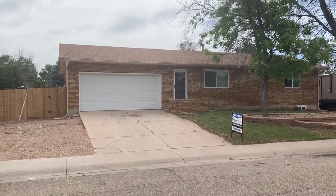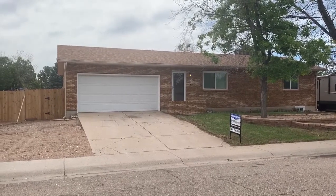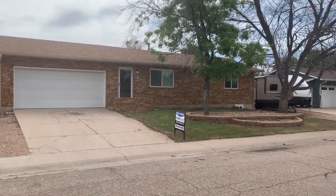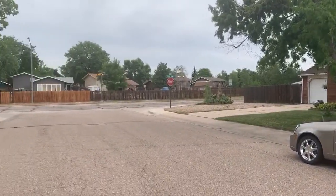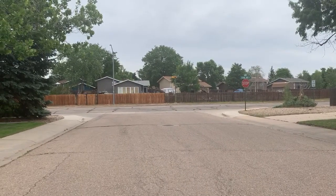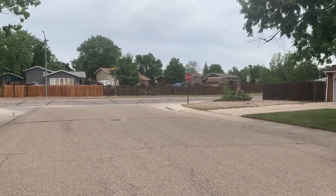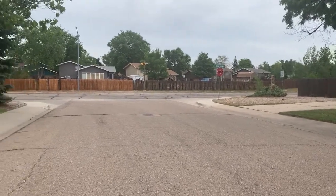Hi there, this is Daniel Preshaw with His House Property Management and today I want to show you this property that's coming available in Windsor. This is 925 Larch Drive. I'm going to give you just a quick idea of where we're located. Generally we're just about five or six blocks south of Main Street and a few blocks west of 7th, so kind of on the southwest corner of 7th and Main is the general vicinity.